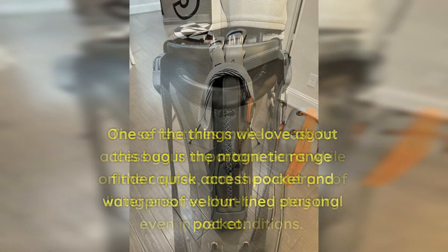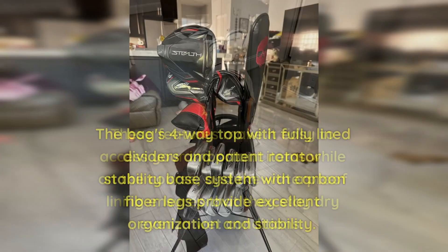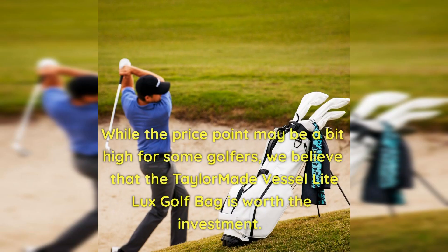One of the things we love about this bag is the magnetic rangefinder quick-access pocket and waterproof velour-lined personal pocket. These features make it easy to access your important items while on the course, and the waterproof lining ensures that they stay dry even in wet conditions. The bag's four-way top with fully-lined dividers and patent rotator stability-based system with carbon fiber legs provide excellent organization and stability. The all-matching rain hood is also a nice touch, as it keeps your clubs dry during unexpected rain showers.